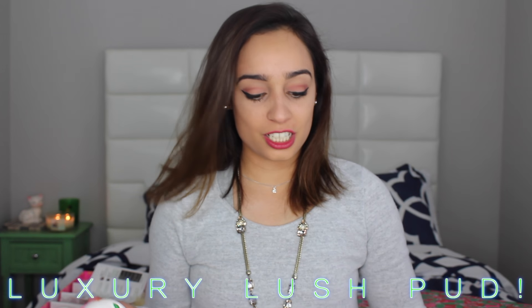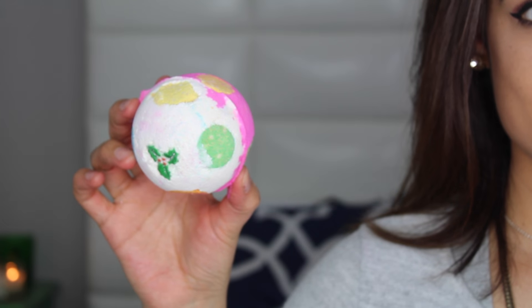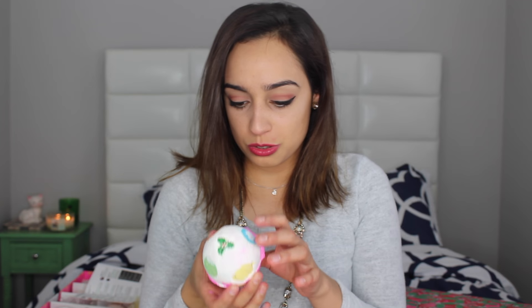Last but not least, one more bath bomb — this is the Luxury Lush Pud. Apparently this is a very popular Christmas one as well. It smells very sweet. It has lavender oil inside along with lots of different oils, but the main one is lavender and it smells very very sweet. It is so cute and my tub would be just like a rainbow with this thing. Very very lavendery — I definitely smell that, but it has a sweet sugary scent as well.